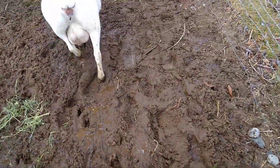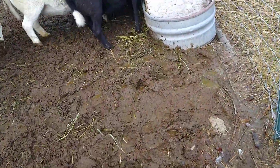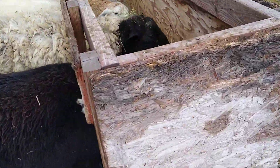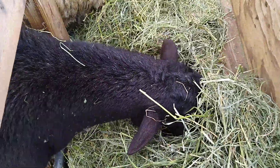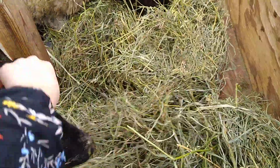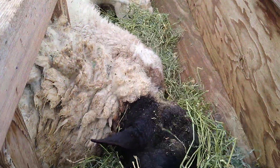Over here, we have more sheep. This one, her name is Molly. She's very friendly. This one, his name is Pacini.